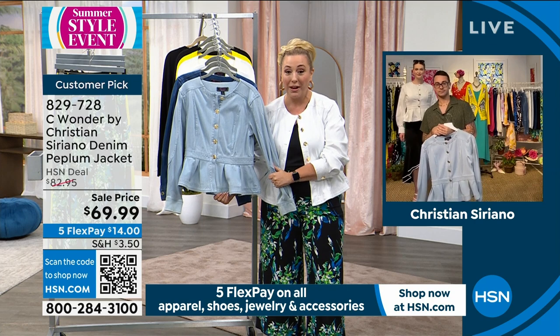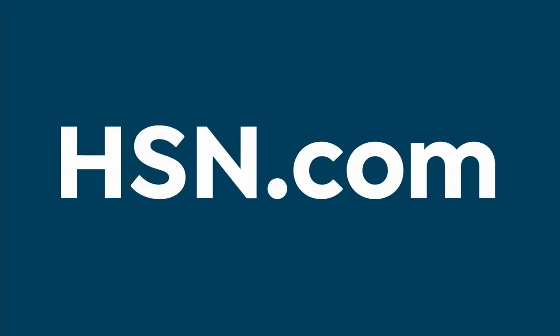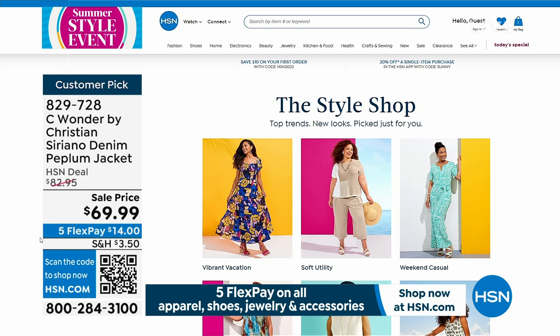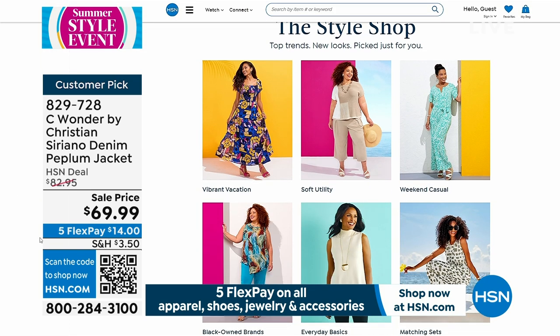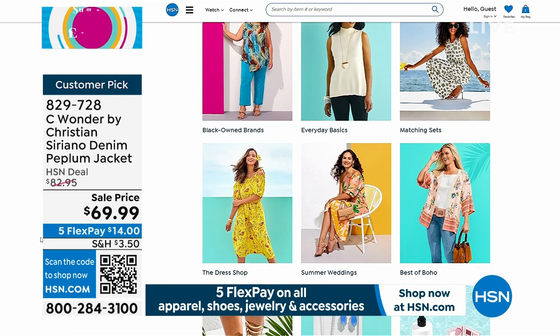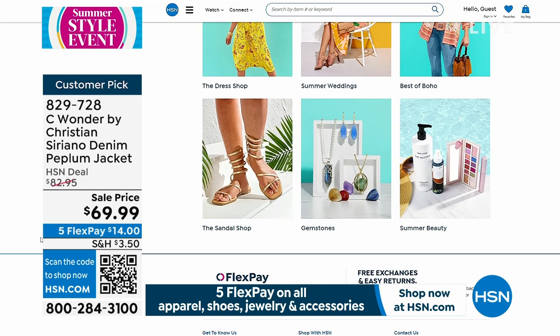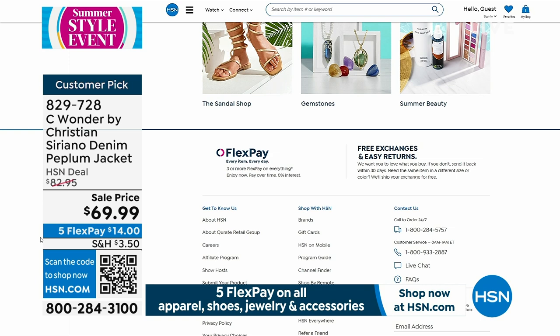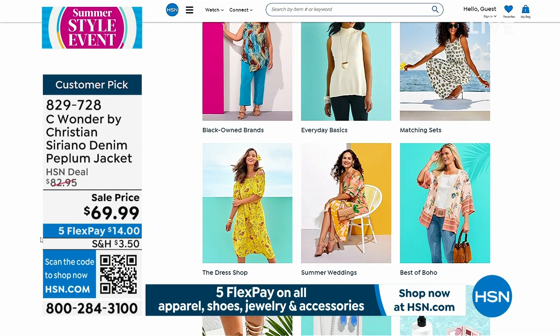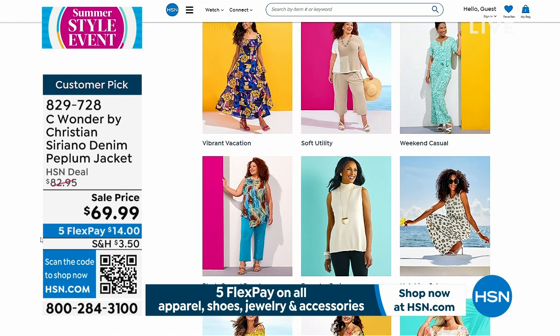Speaking of style, we have a style shop on hsn.com that you can check out. It's curated by our in-house stylists, so you're able to see all the different looks — boho, beachy looks, jewelry, and some beauty too. Check that out on hsn.com.